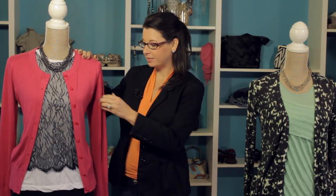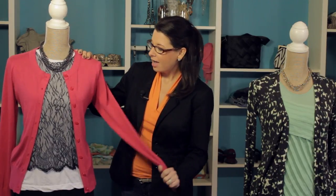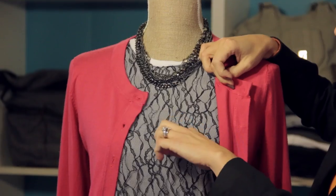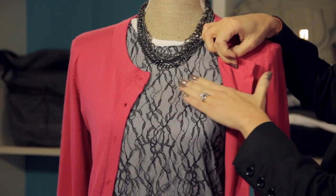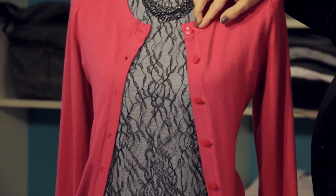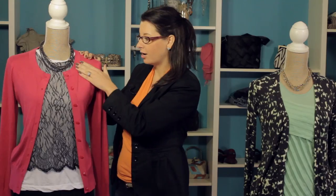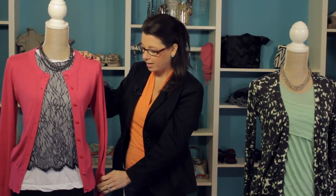This first example is a great simplistic bright pink magenta color cardigan that we have paired with a simple t-shirt that has a great lace overlay. This adds some great texture and kind of updates this simplistic cardigan. And then to add a little bit more personality, we've added this great chunky necklace. It just adds more personality to this simplistic cardigan. This is a lightweight cardigan and it could be worn to the office or out to dinner. So this is a great way to pair your cardigan.